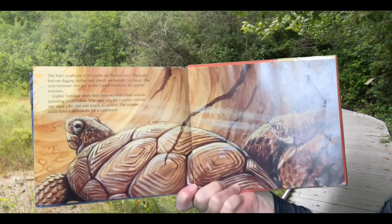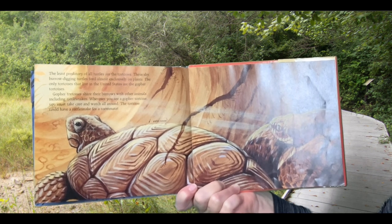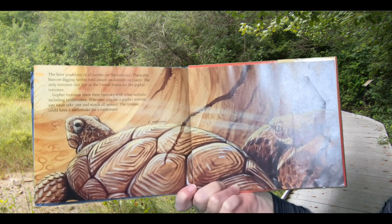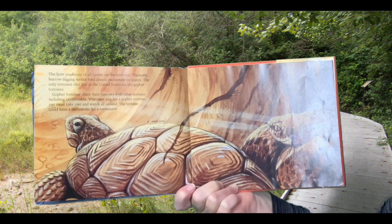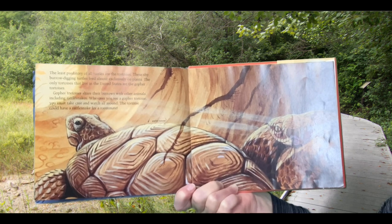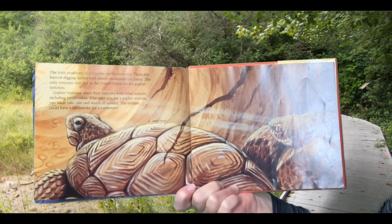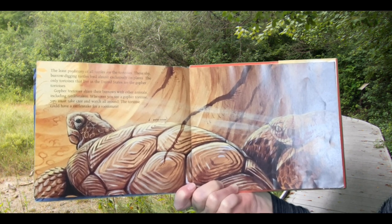The least predatory of all turtles are the tortoises. These shy, burrow-digging turtles feed almost exclusively on plants. The only tortoises that live in the United States are the gopher tortoises. Gopher tortoises share their burrows with other animals, including rattlesnakes. Wherever you see a gopher tortoise, you must take care and watch all around. The tortoise could have a rattlesnake for a roommate.